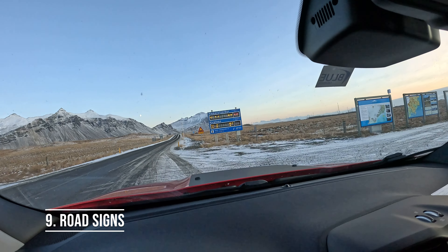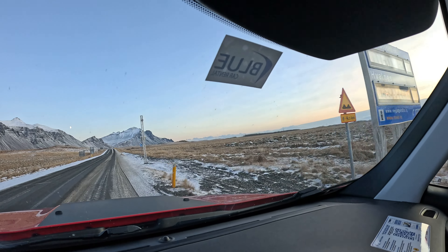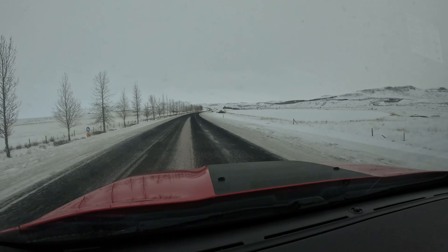Road signs: make yourself familiar with Icelandic road signs and traffic rules before setting out. Many signs are similar to those used in other European countries, but some are unique to Iceland.